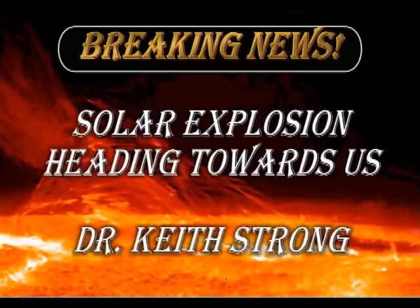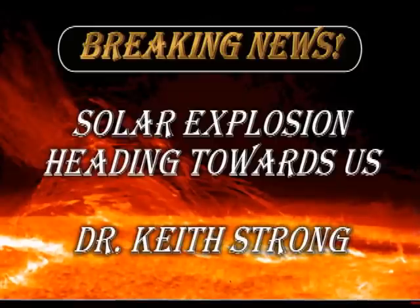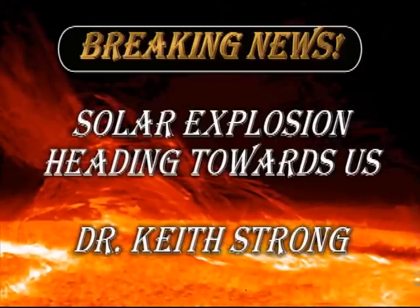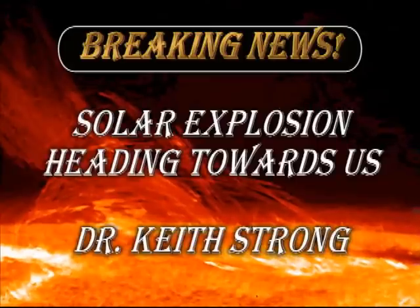Welcome! This is a very quick video as I have some important breaking news. A coronal mass ejection is underway as I make this video and will likely hit the Earth in the next few days.